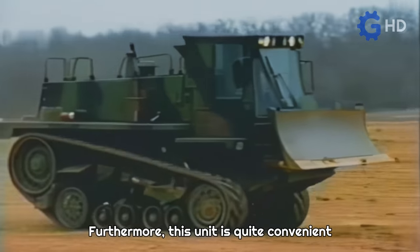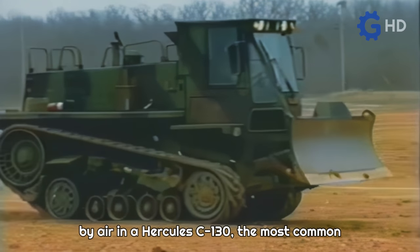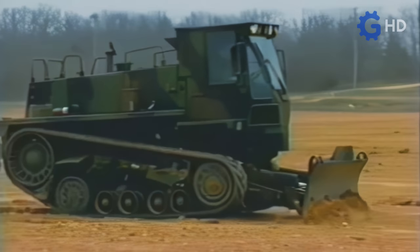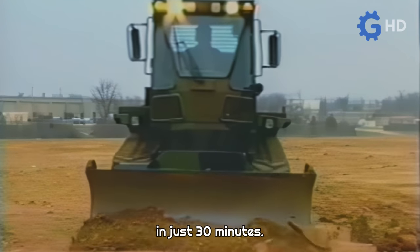Furthermore, this unit is quite convenient for the military as it can be transported by air in a Hercules C-130, the most common military transport aircraft. This requires a 20-minute preparation, and once on the ground it can be reassembled in just 30 minutes.